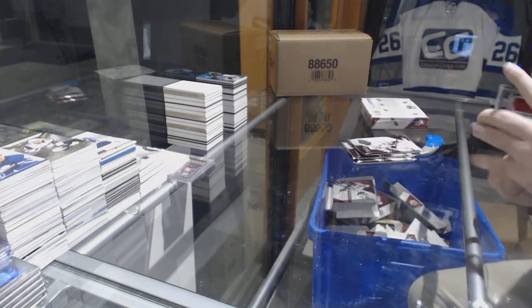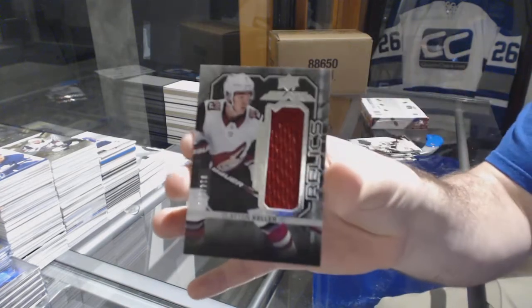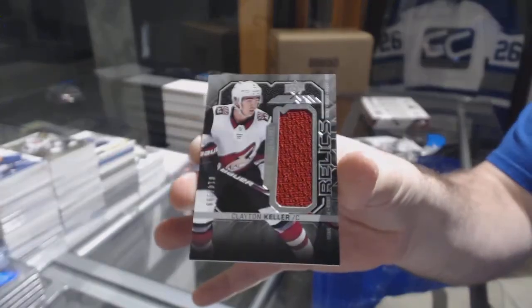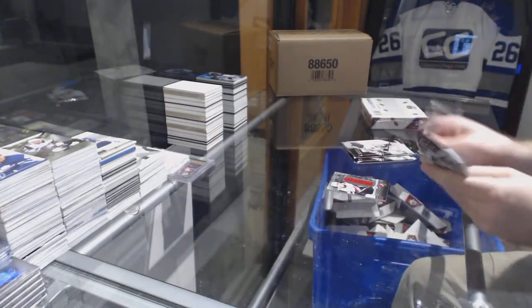For the Arizona Coyotes, Clayton Keller Relics jersey.